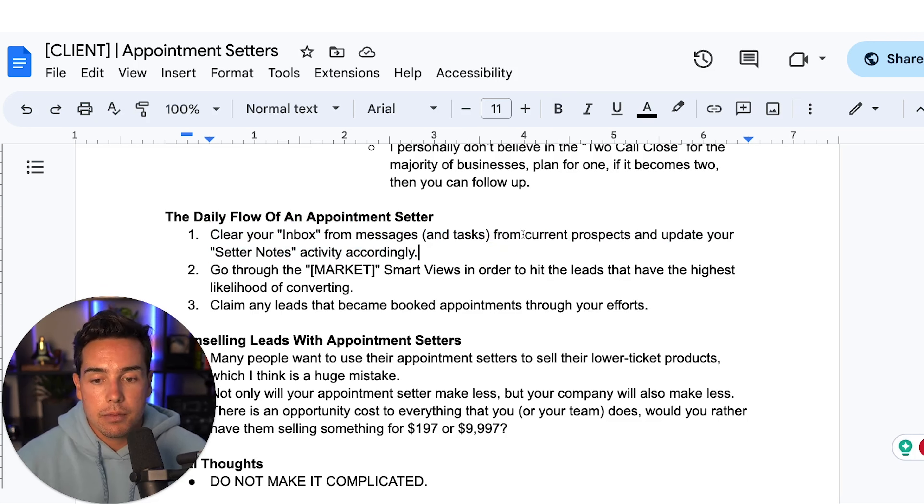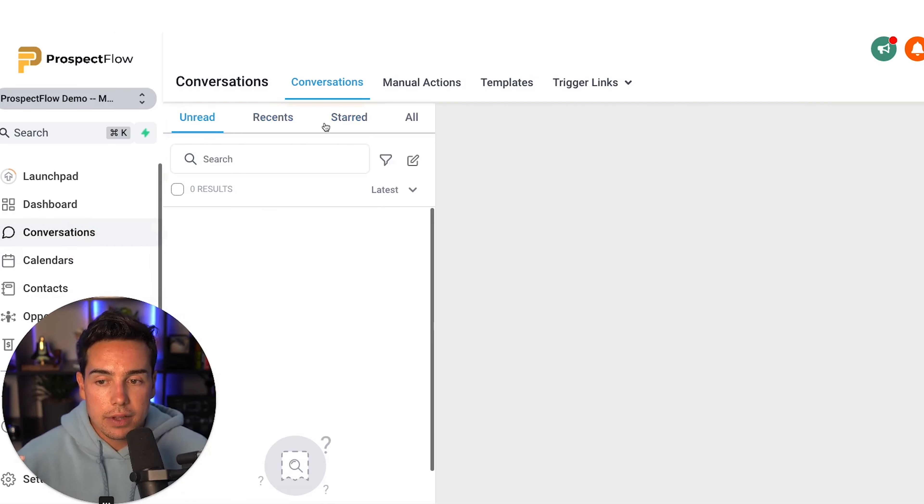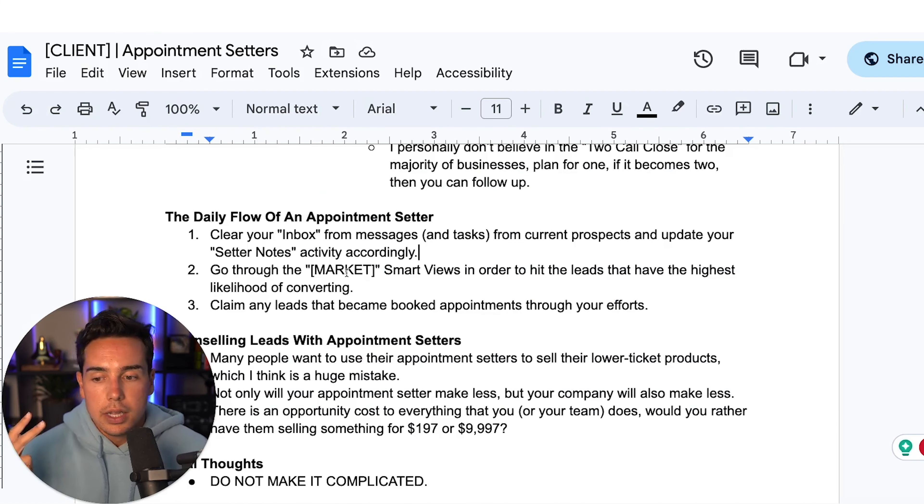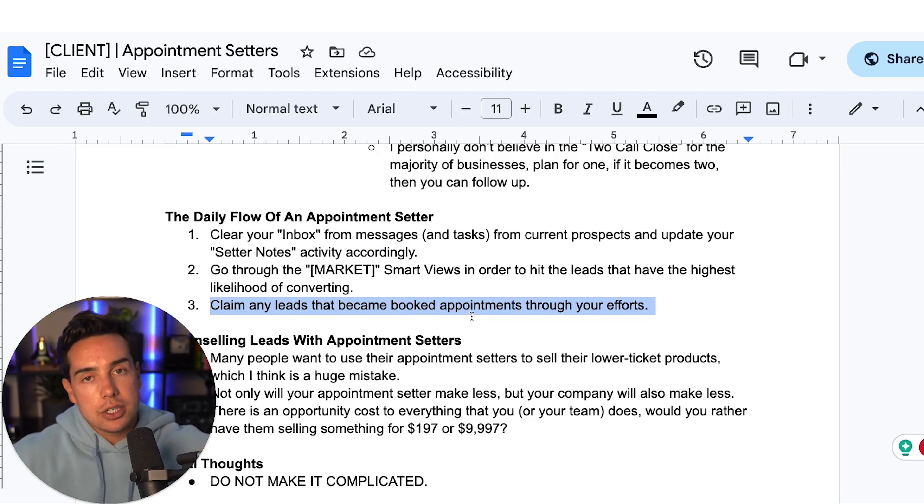I also don't personally believe in the two-call close. Plan for one call — if it becomes two, you can follow up. I don't think a discovery call is necessary; have the setter qualify them on the outbound call, book them directly into tomorrow's slot, and let the sales team close on that one call. If they have to book a call to then book another call later, a lot of people won't show up for the first call, let alone the second. Finally, the daily flow of an appointment setter: first, they clear their inbox from messages and tasks from current prospects and update notes and activity accordingly in the CRM.